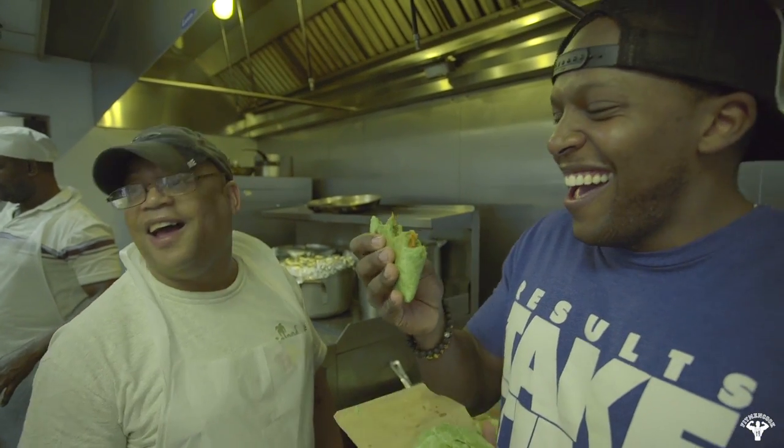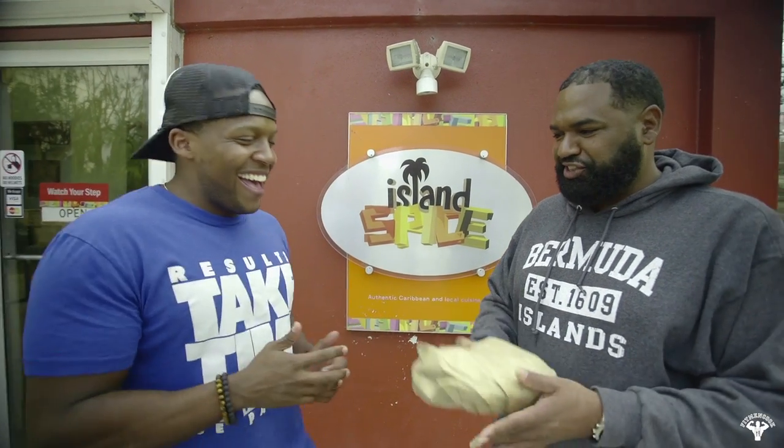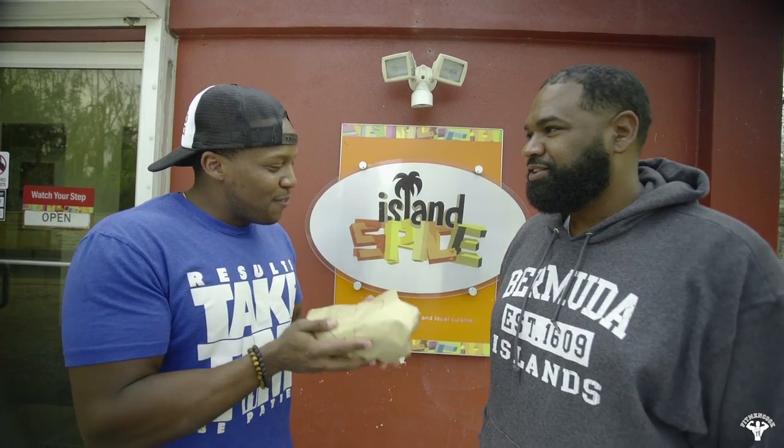Thank you so much for having us. The crew is amazing, I appreciate that a lot. Chef sent out the chicken — you saw me back there stuffing my face with that chicken — and I hope you enjoy it. I definitely enjoyed it, appreciate it very much, take care.